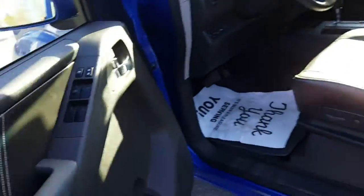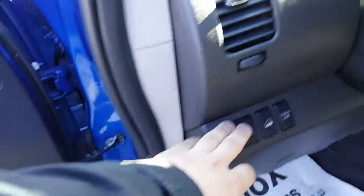Taking a look inside the cab, you can see the running boards, power locks, all that kind of stuff. Power mirrors here. You've got your Bluetooth, stereo controls, and cruise control.